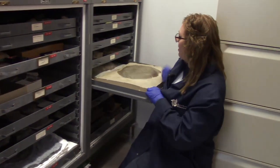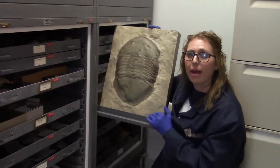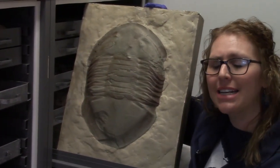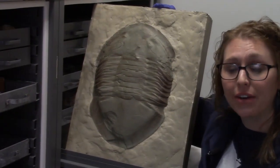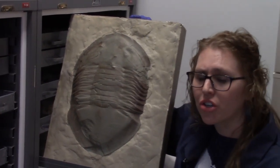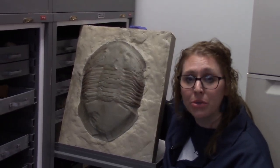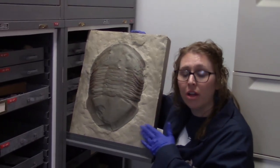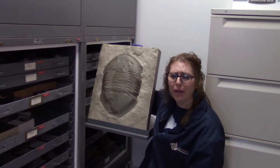So this is a cast of the Huffman Dam trilobite, and it's even larger. It was found in 1919 when they were doing some work on the Huffman Dam here in the Dayton area. When they found it, it was so large they thought it had to be a new species of trilobite, so they brought it to us here at the museum to figure out what it was. Now the original Huffman Dam trilobite is on display at the Smithsonian.